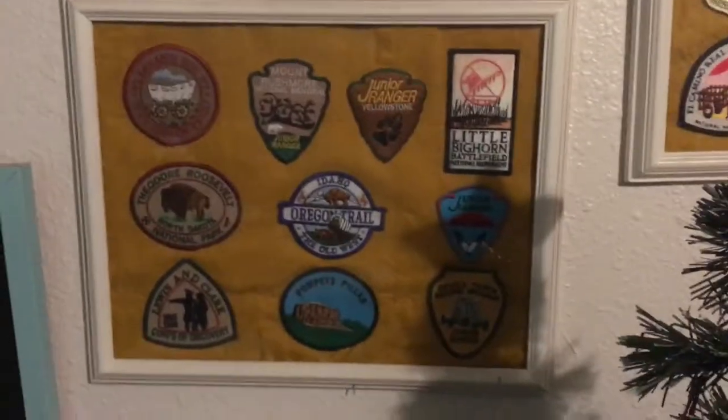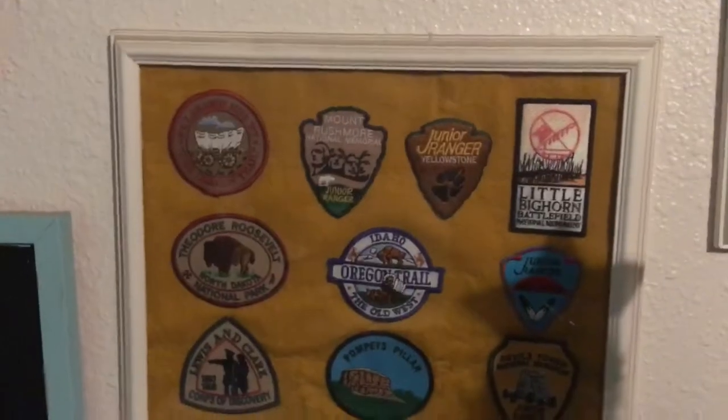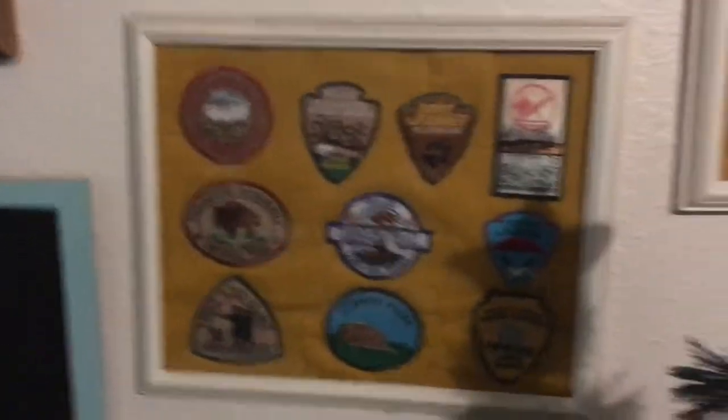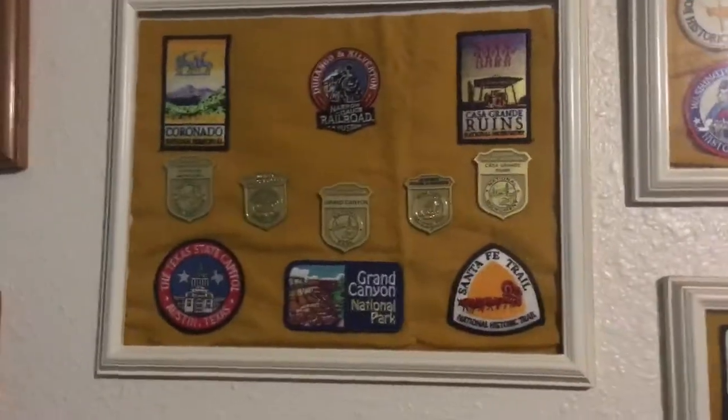This is the Yellowstone area as well as South Dakota and Wyoming, and this is more southwest stuff.